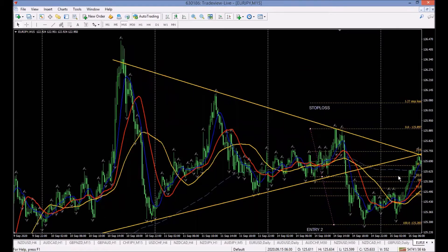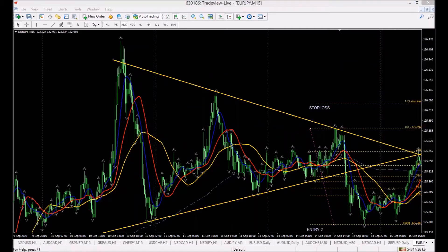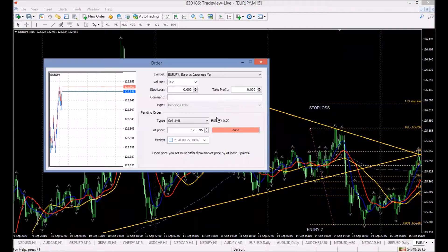At the 50% mark, we'd have our pending order in place. The entry is at 125.690. The stop loss is up at around 125.897. We're setting that up now on the trading platform.